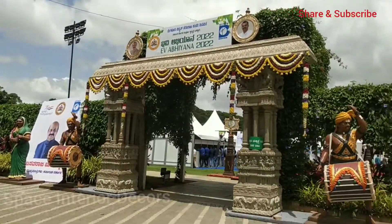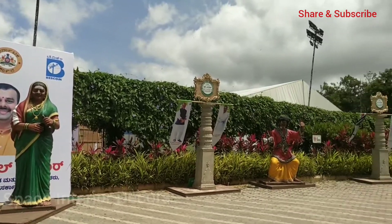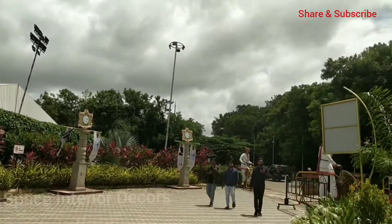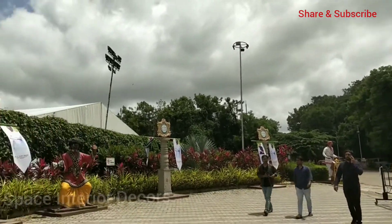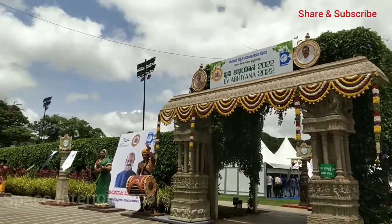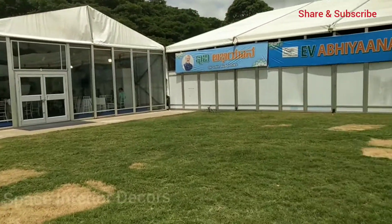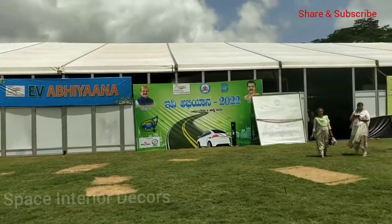Hi friends and families, welcome to my channel. This video is about an exhibition and the products displayed here. This exhibition was conducted by the Government of Karnataka and is focused on displaying electric vehicles, that is EV vehicles.